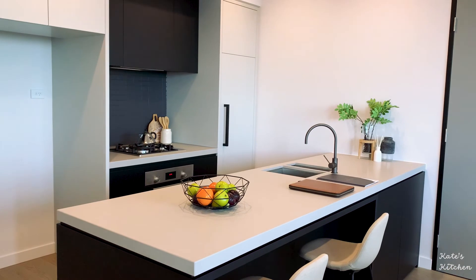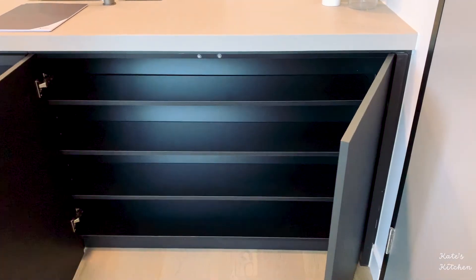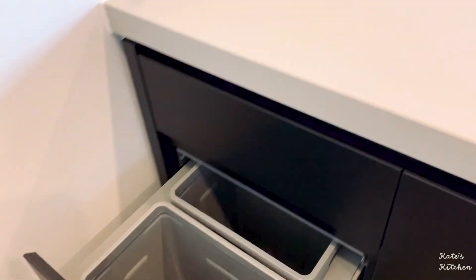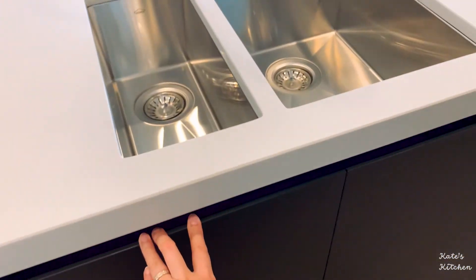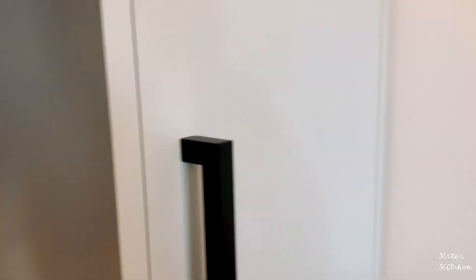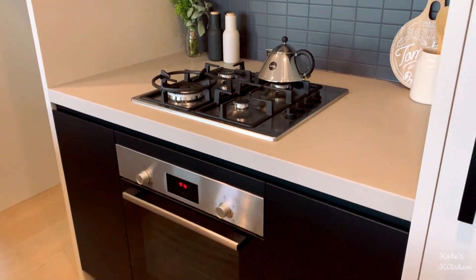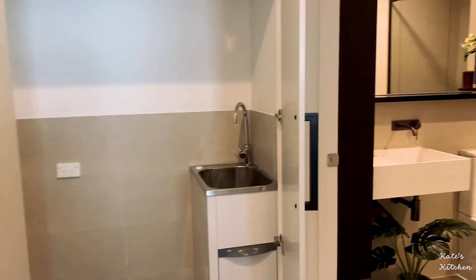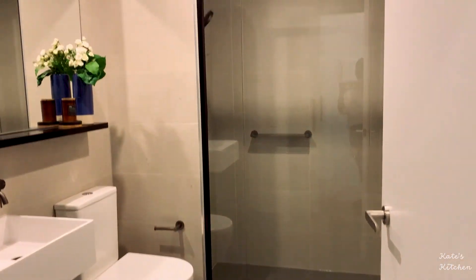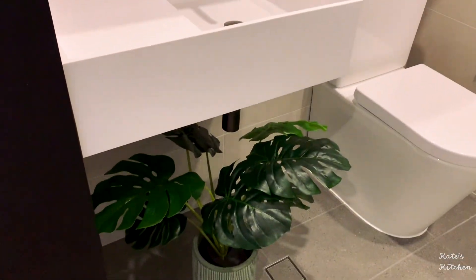It even has storage on this side. Here's a built-in double rubbish bin and double sink as well. I love how this apartment was designed with a lot of smart storage. Here's a four-burner stove and the oven. Beautiful European laundry and more shelving. Here's the bathroom — I love the shower as well. Even more storage.